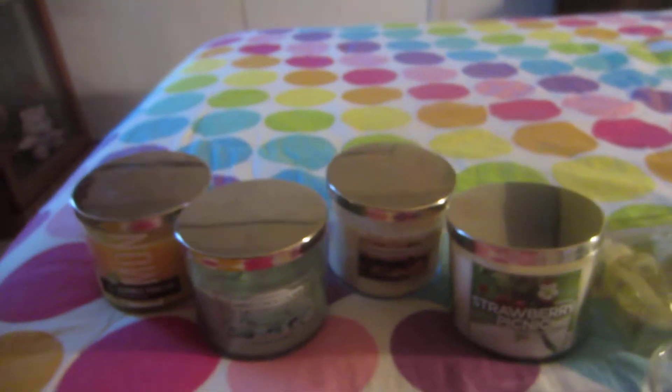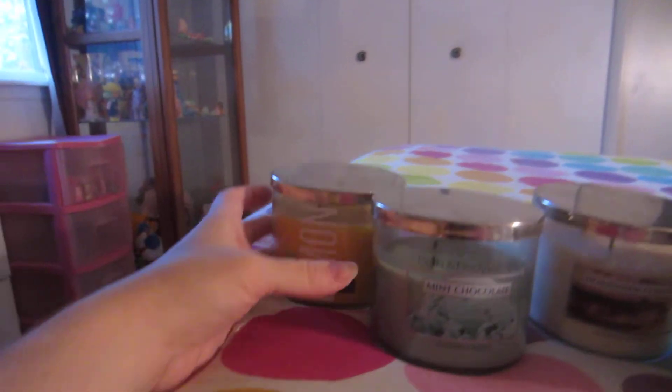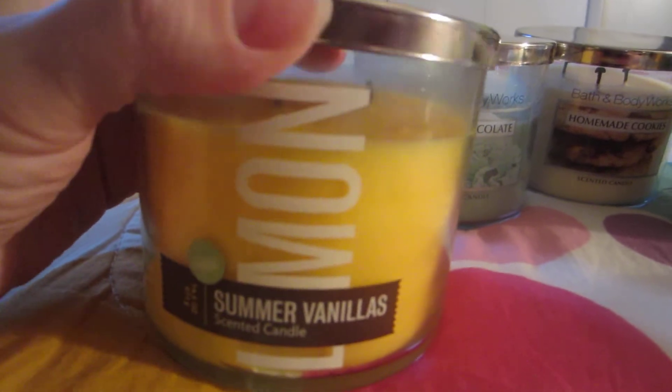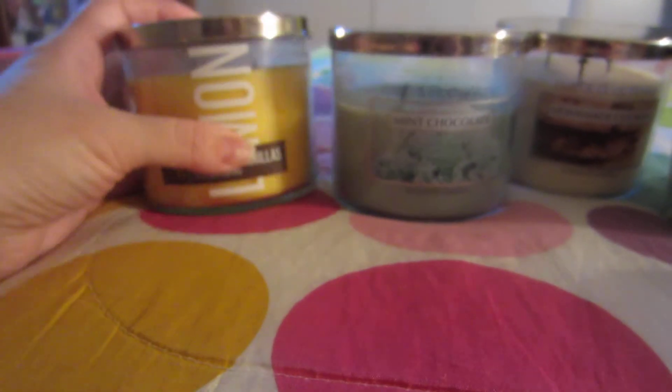Now I'll show you my random candles, home fragrances, and things like that. Since I love Lemon Vanilla so much, of course I had to get the candle. They don't have it anymore, but I got this on eBay — it still smells really strong and good, so I use that in my bedroom.